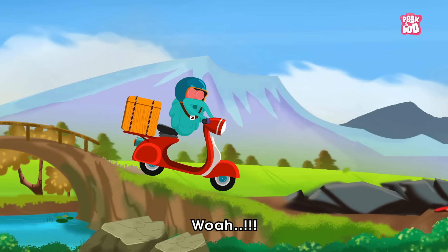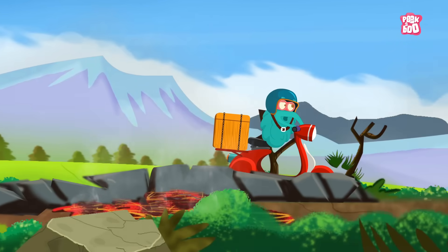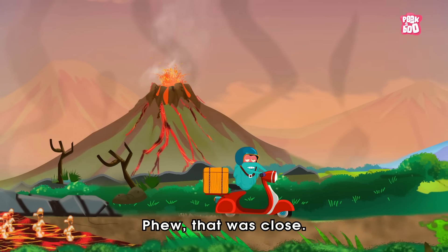Wow! Wow! Wow! Wow! Phew! That was close!